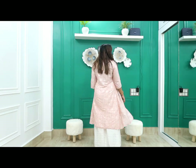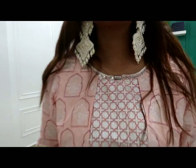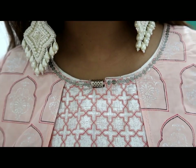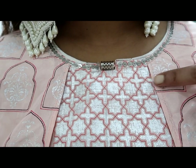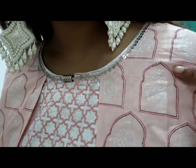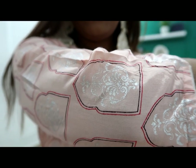It is a rayon material with inner lining. It has a round neck and is full of foil print. It is a coat style but it is an attached kurti — like the upper layer you can get on the kurti. It is detachable. It has a very beautiful print — the inside design is different.